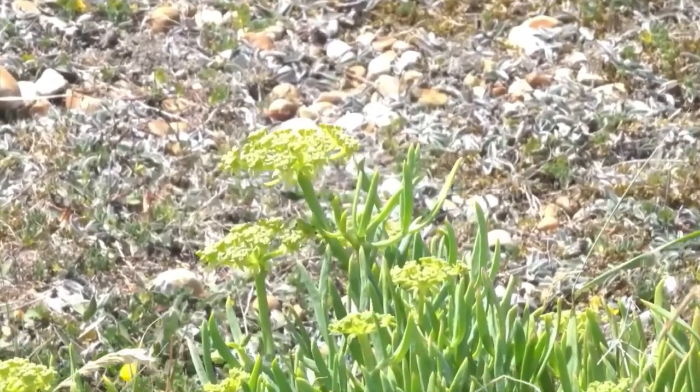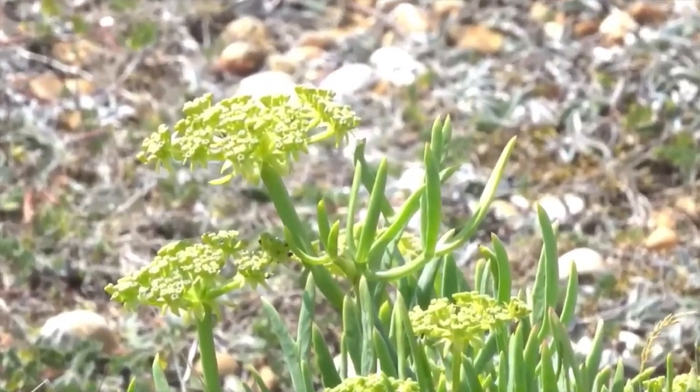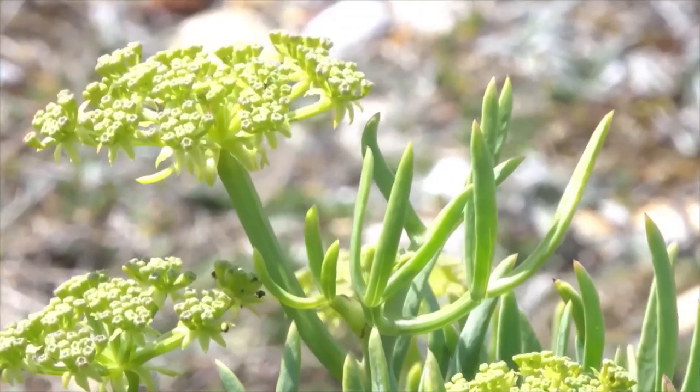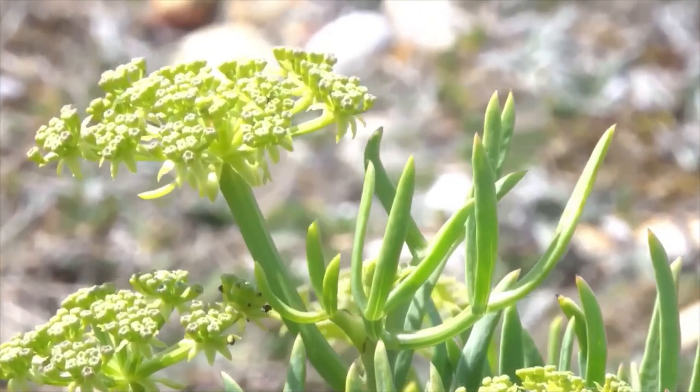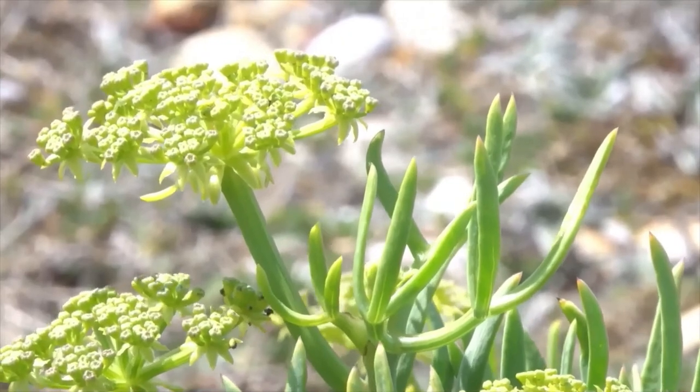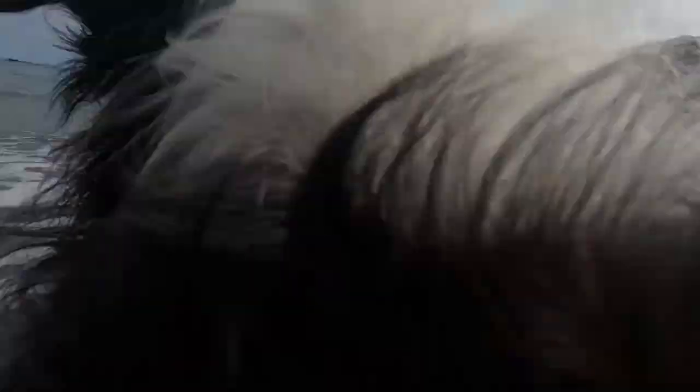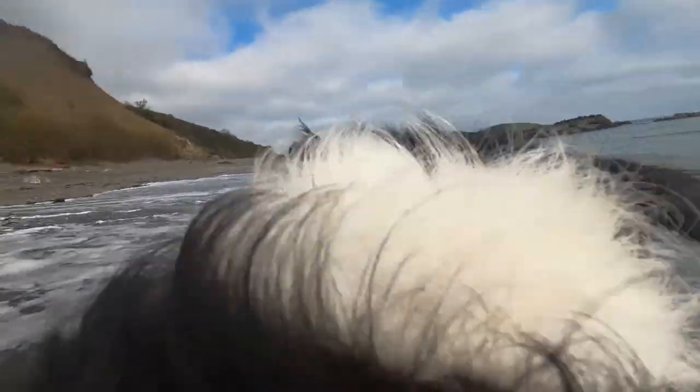So it's no surprise to find rock samphire here on the beach. It really is the marmite of plants — it smells like aniseed, or some even say creosote, but it's high in vitamin C and it's what sailors used to use to ward off scurvy. Right — one last quick dip in the sea, and then time to head home.